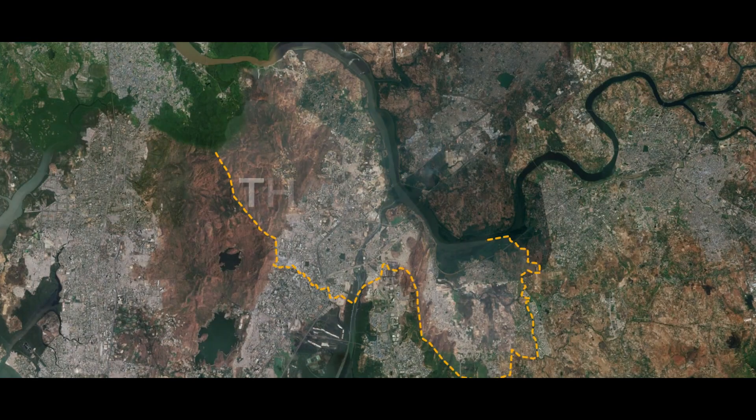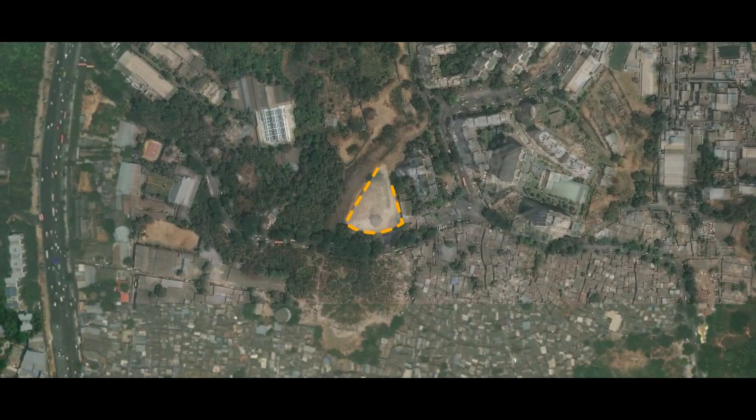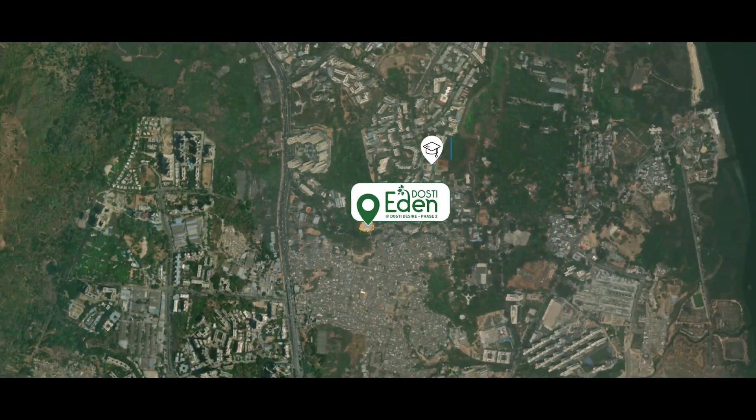Dosti Eden is a premium residential project by Dosti Realty at Brahman, hardly two minutes away from Ghodbunder Road, situated right in the centre of Thane.